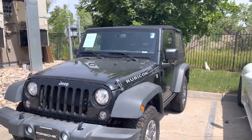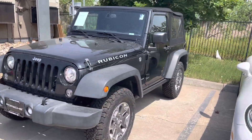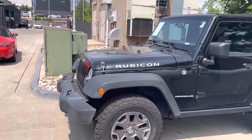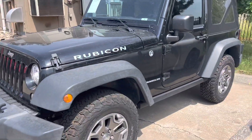This one is the 2017 Rubicon, about 22,000 miles on it. Two-door soft top, looks fairly stock to me. I'm not a Jeep expert, but not quite as high up as the other one we've got. Kind of a nice platform if you guys want to do anything crazy.